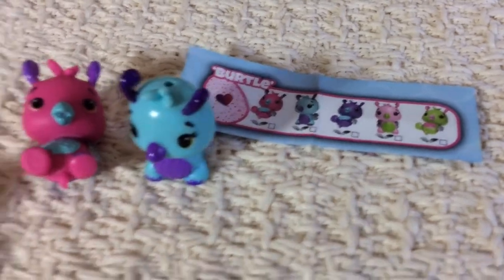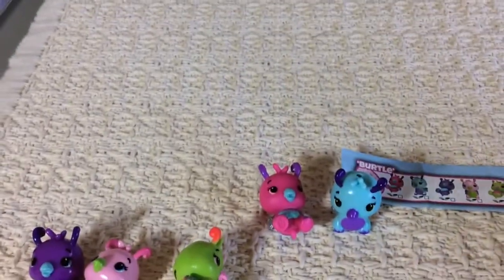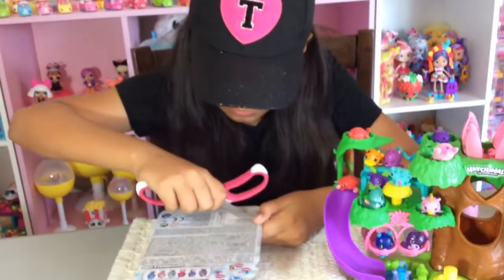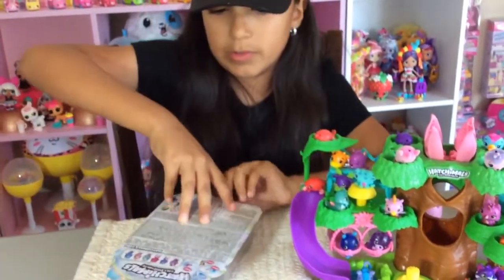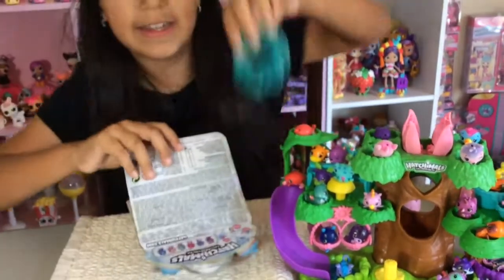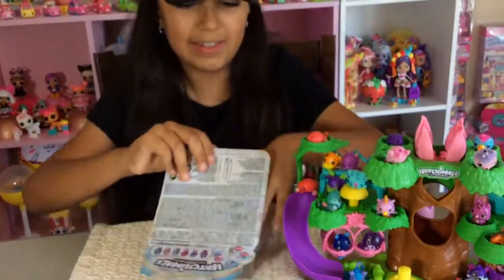While you guys are looking at that, I'm just going to open up this other little pack. I'm going to use my scissors for this. I'm going to open it up from here — there we go. This is the only at Toys R Us one. It comes with two eggs and a little crystal nest where you can put the egg inside. Really cute.